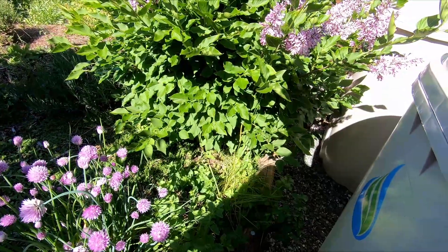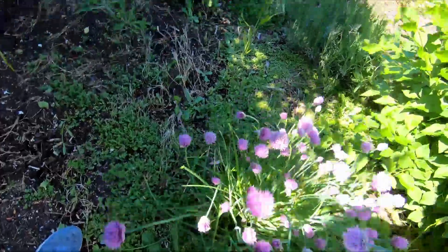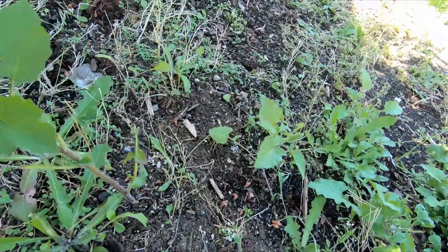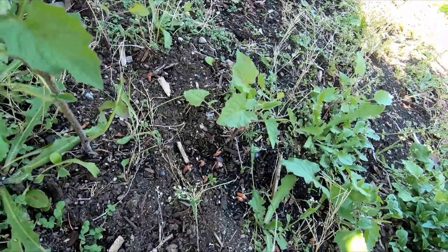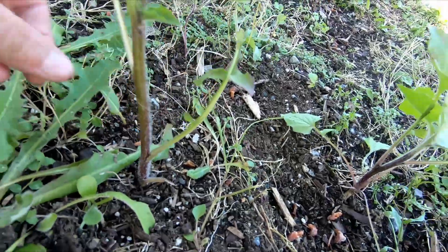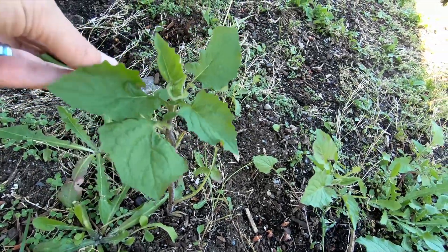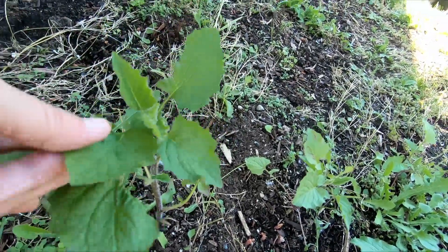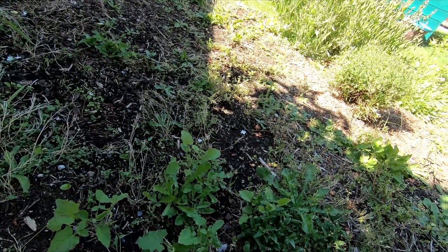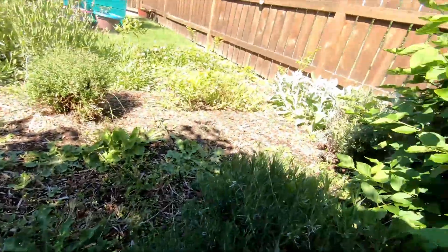I've got some more oregano growing down there. Tons and tons of weeds. Other stuff I have no idea what it is — I'll have to come out here with my app and find out. It's got fuzzy leaves. I wonder if it's a ground cherry — I did throw some out here last year. That would be funny! Anyway, I'll leave it until I identify it.